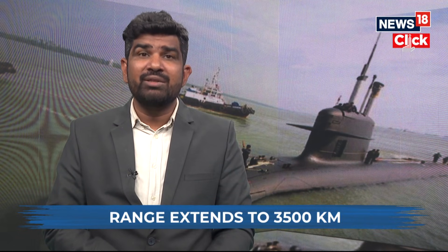The message this sends is loud and clear. The Indian deterrent now extends across the Indo-Pacific — from critical military hubs to far-off command centers. Adversaries now know India's reach.